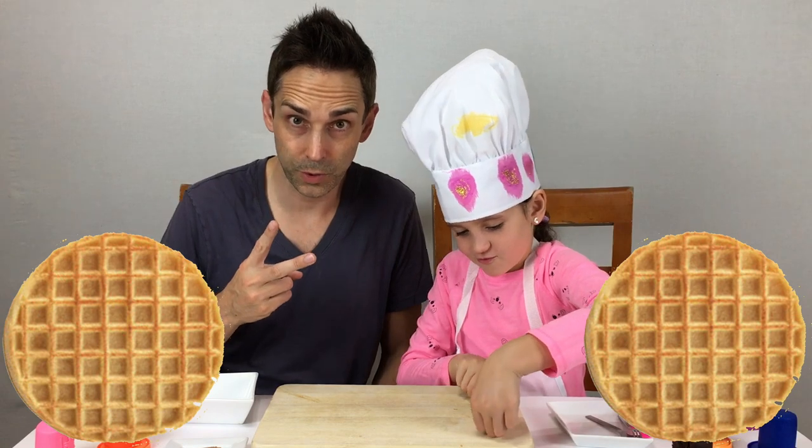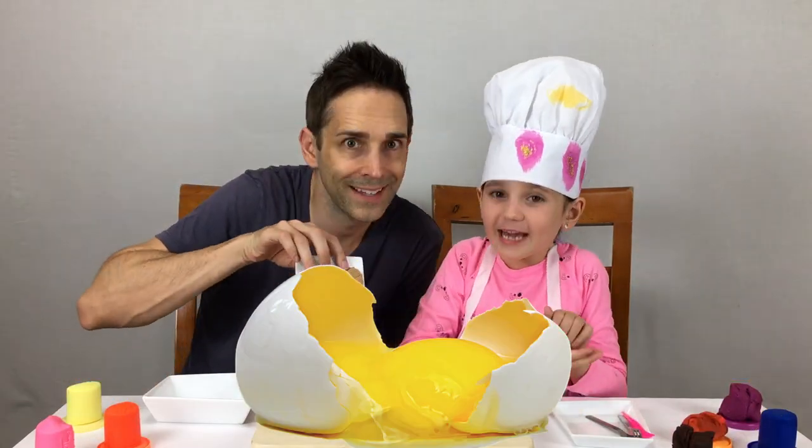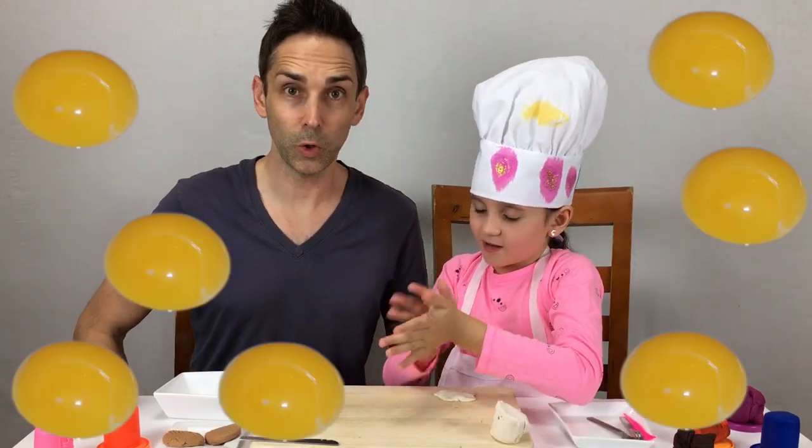Smells so waffly! Two waffles to an order. I love this restaurant. Thank you! We're going to start making the eggs, everybody! This feels very healthy. Let's get yolked, y'all!